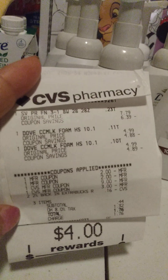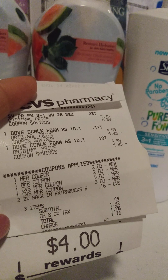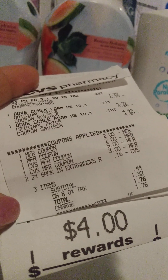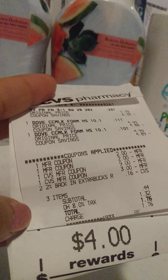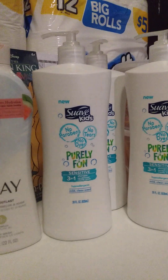Then I also had the Suave Kids 3-in-1. That was on clearance for $6.39 — normally $7.79. So I used a $9 and a $3 ExtraBuck, brought my total down to $1.76. But then I got the $4 ExtraBuck back, making it a $2.24 moneymaker. That was a good deal because my son does use that.